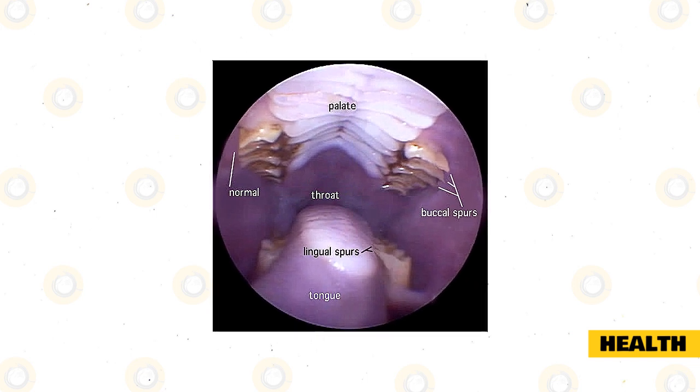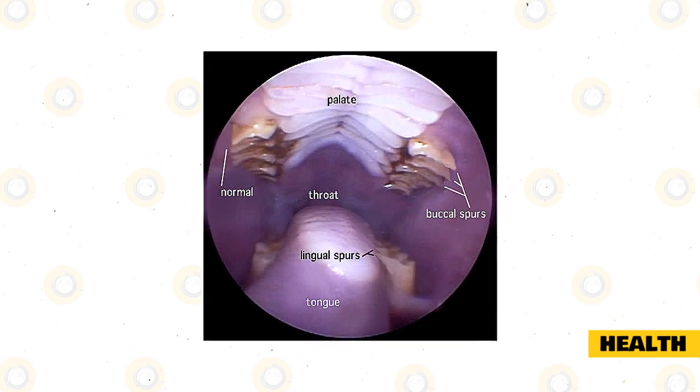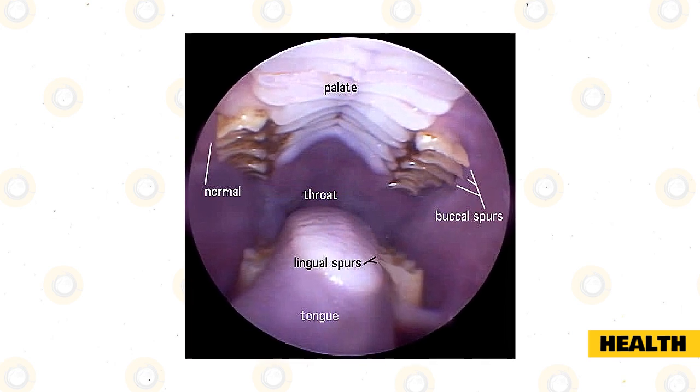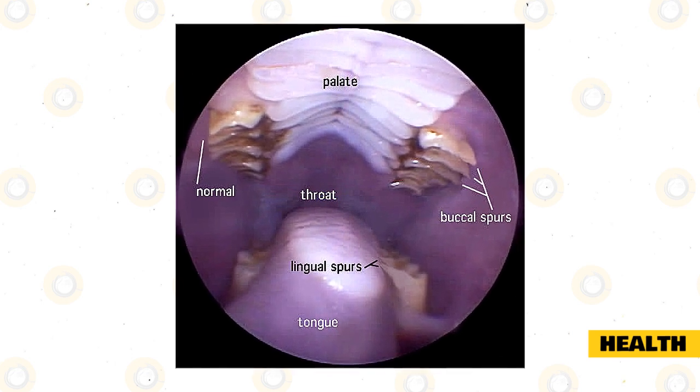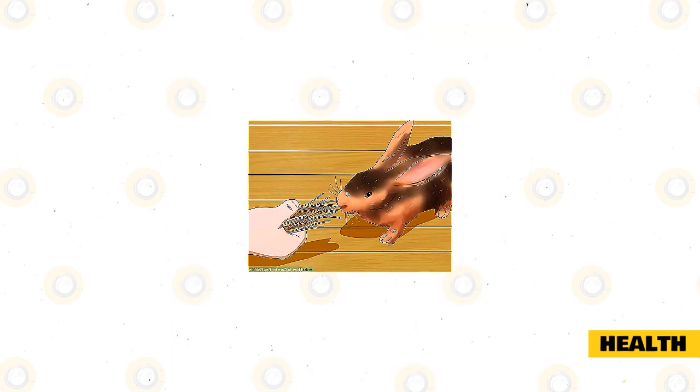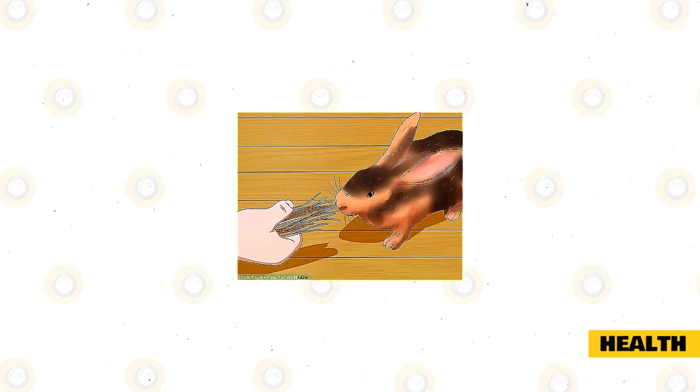Be sure to check your rabbit's mouth weekly for signs of overgrown teeth and bring them to the vet if you suspect they have an infection, as it can be treated with antibiotics, and veterinarians can also fix their overgrown teeth problem. In addition to helping your bunny grind down its teeth, roughage will promote better digestion, too.